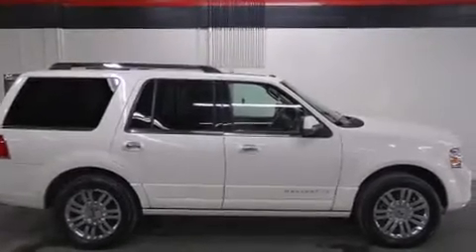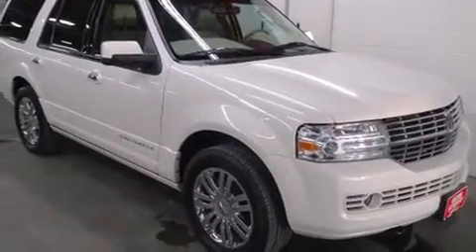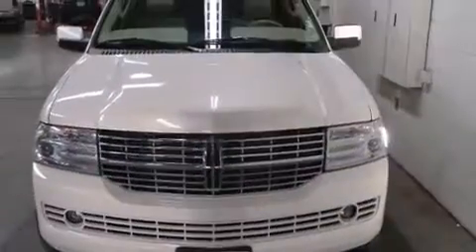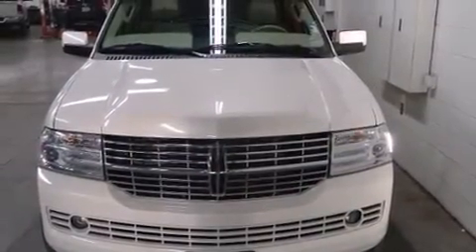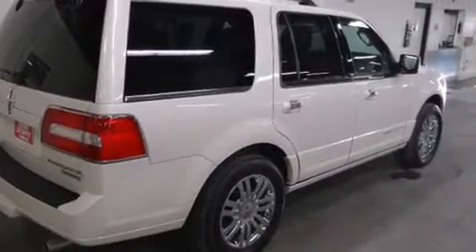Here's a great deal on a 2008 Lincoln Navigator. It features four-wheel drive capabilities, a durable automatic transmission, and a powerful eight-cylinder engine. Top features include front dual zone air conditioning, a power seat, and an automatic dimming rearview mirror.